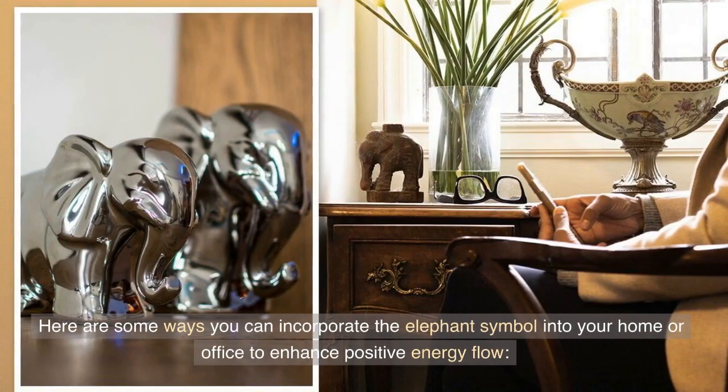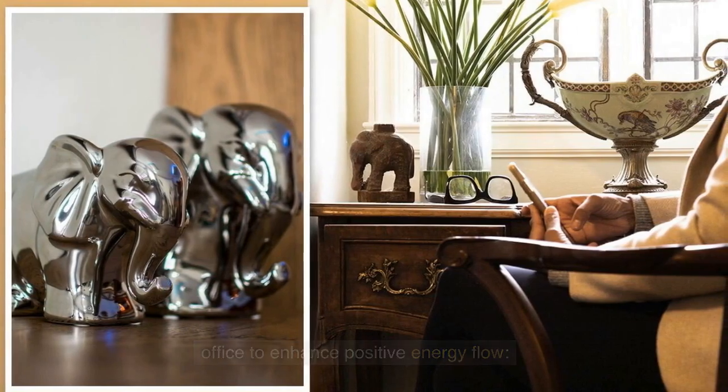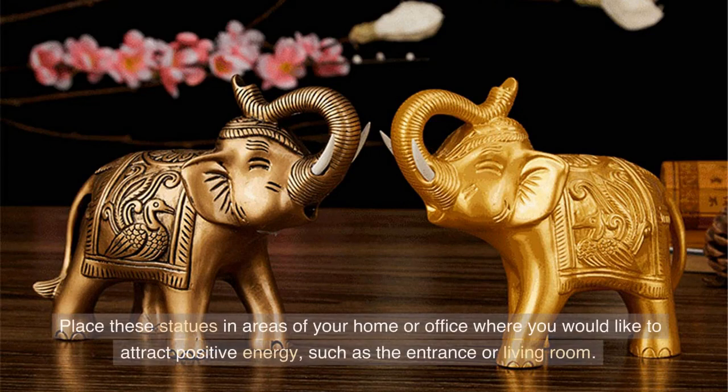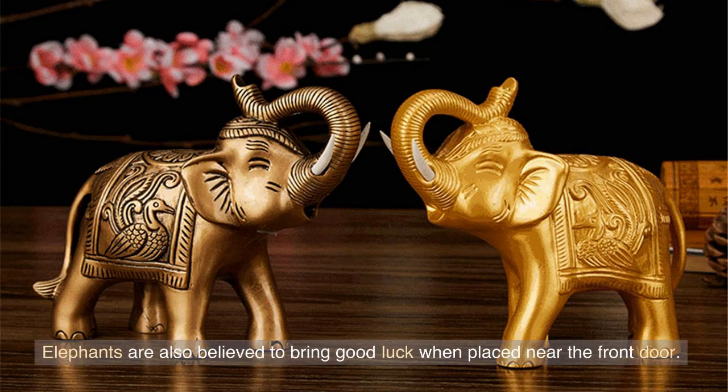Here are some ways you can incorporate the elephant symbol into your home or office to enhance positive energy flow. Elephant statues are one of the most popular ways to use the elephant symbol in feng shui. Place these statues in areas of your home or office where you would like to attract positive energy, such as the entrance or living room. Elephants are also believed to bring good luck when placed near the front door.